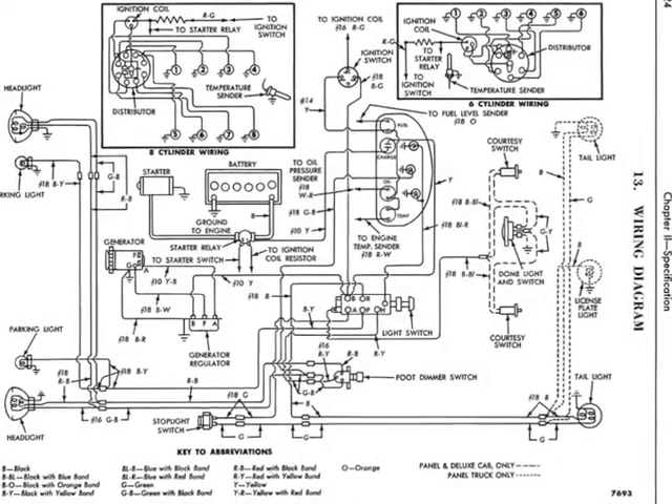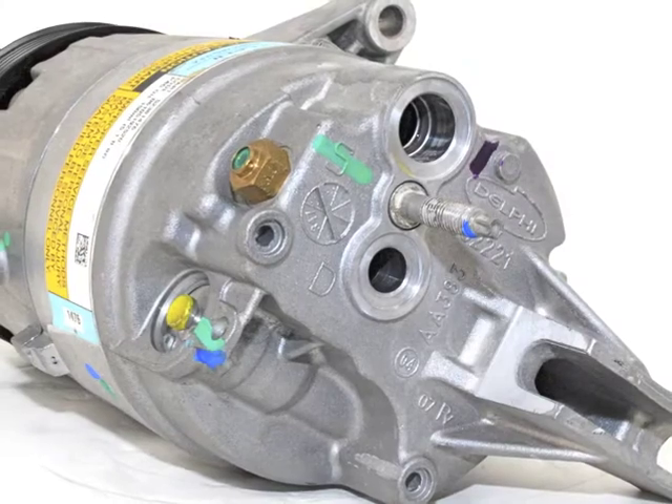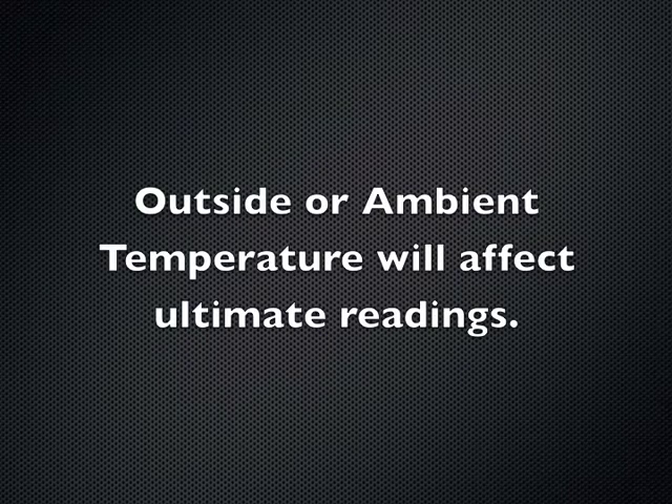In today's complex systems, any number of issues can result in poor pressures and underperforming AC systems. Normal operating ranges are from 20 to 38 pounds per square inch low and 240 to 305 pounds per square inch high, but will vary due to the outside temperature.